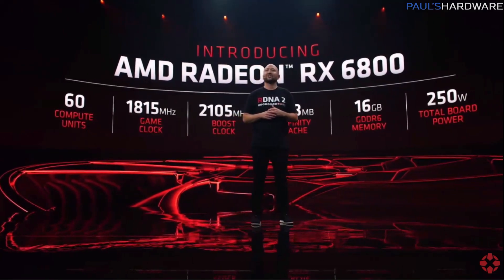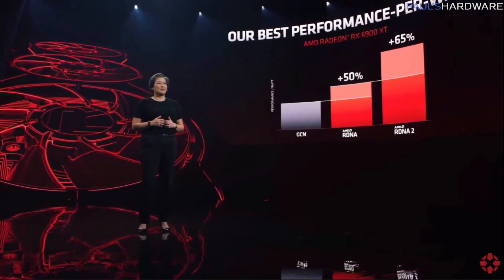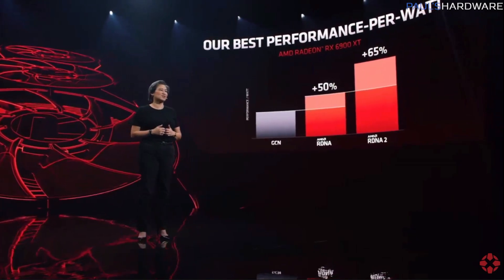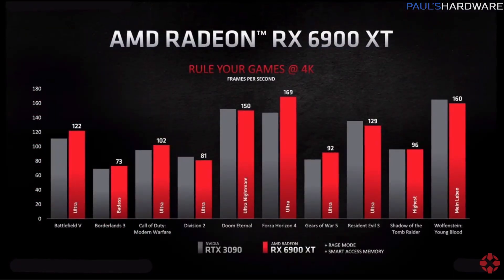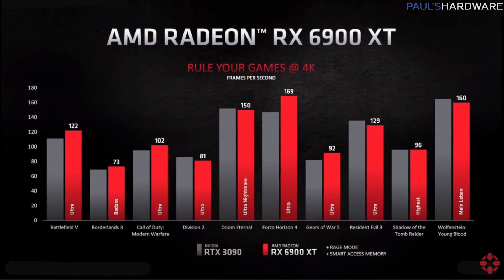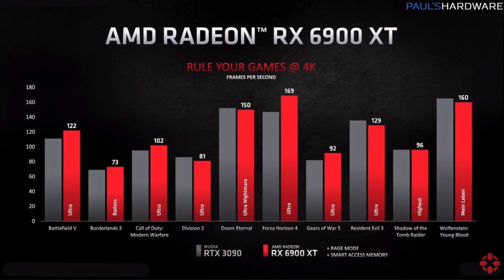AMD said the 6900 XT has a 65% performance per watt improvement over last-gen, and AMD showed a chart — take it with a grain of salt — showing it competing directly with the RTX 3090 and even beating it in some games.